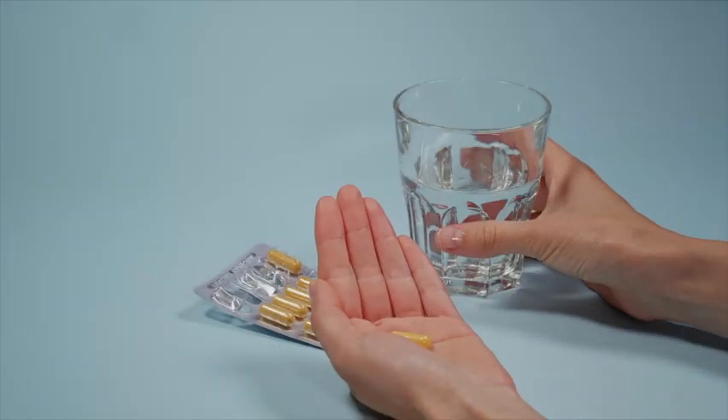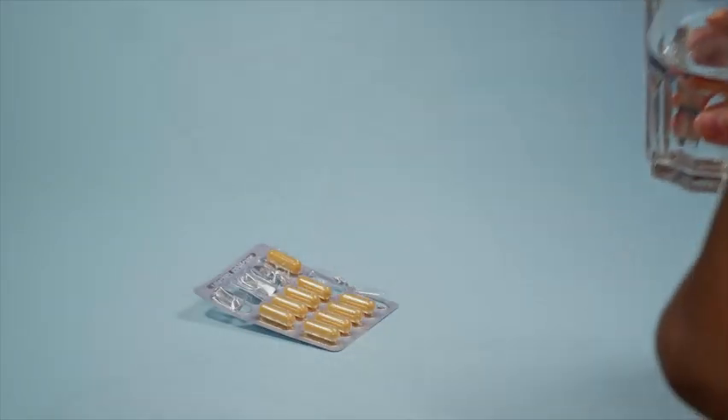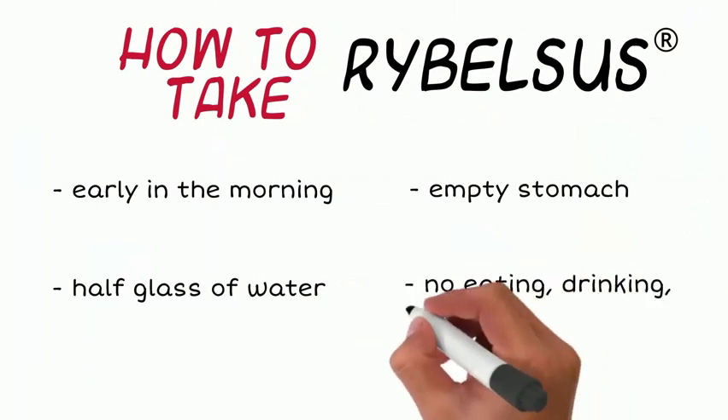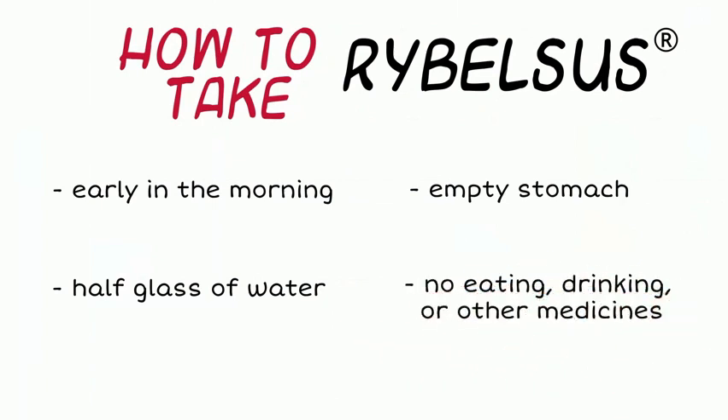Taking Rybelsus with more liquid can result in the medication not being absorbed properly. It's also important to avoid eating, drinking, or the consumption of any other medications within at least 30 minutes of taking Rybelsus.